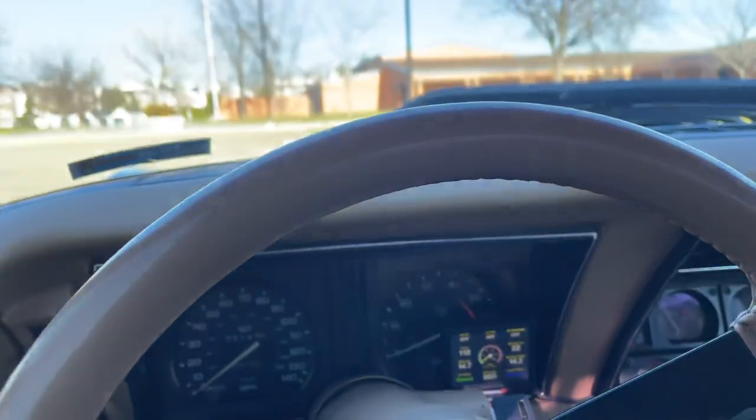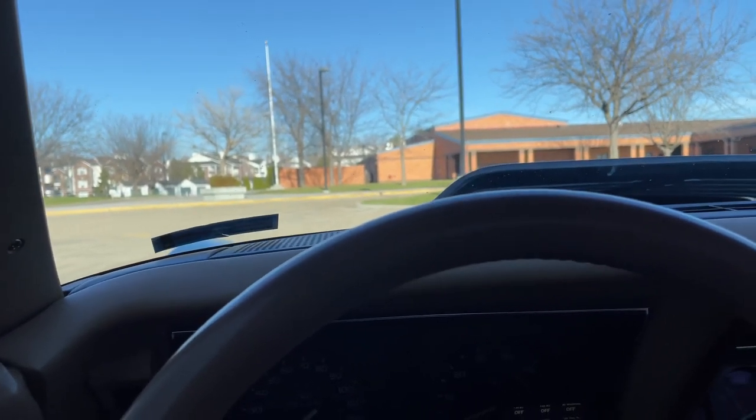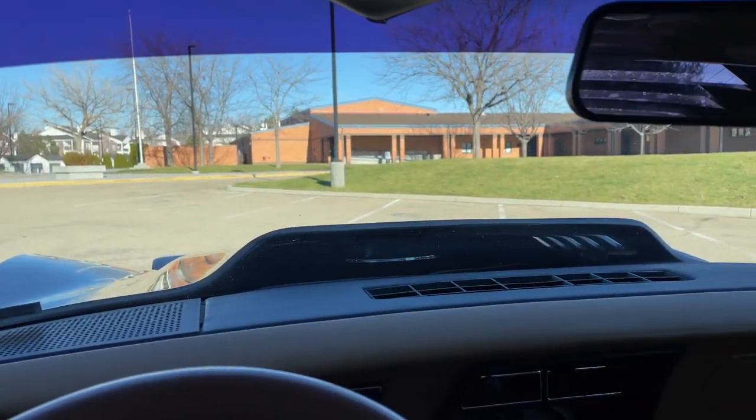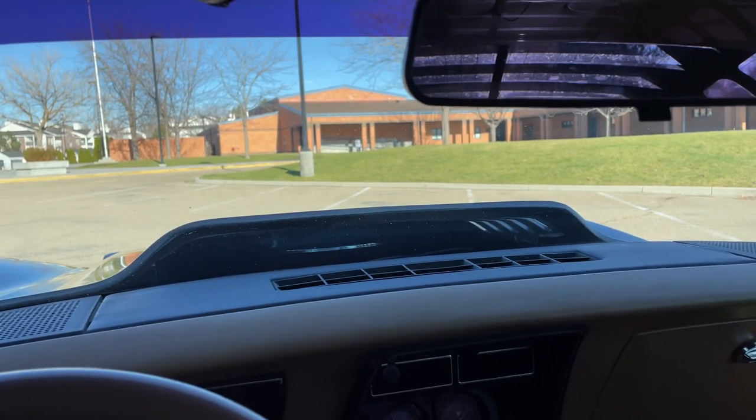We're going to take it for a little ride so you can hear what it sounds like inside the vehicle. I'm going to do that as a separate video. I'm going to flip this mic around, so bear with me.